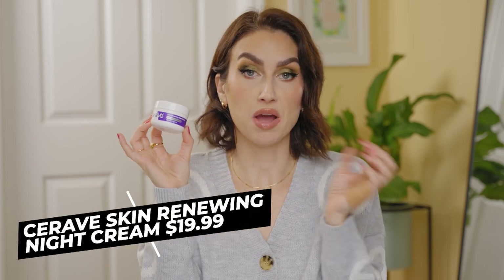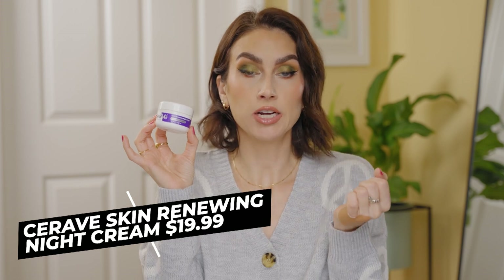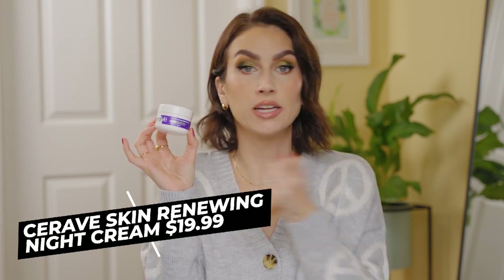This is the CeraVe Skin Renewing Night Cream. This is my all-time favorite nighttime moisturizer. You put it on, you wake up in the morning, and it's as if you had just put moisturizer on — your skin feels hydrated and plump. It's very affordable because a little bit goes a long way, and it's unscented. It's just a really, really good hydrating night cream. Highly recommend. I will repurchase this till the day I die. I already repurchased it — I bought it during the holidays when Pharmacy did a little kit with a few of their products.